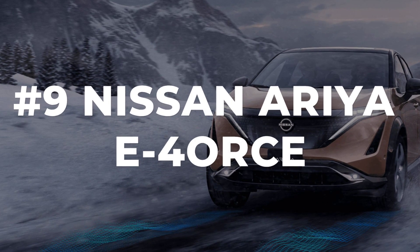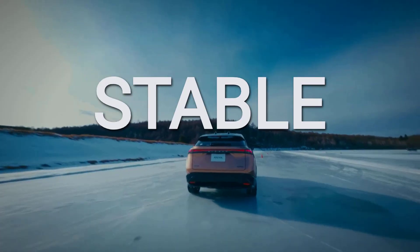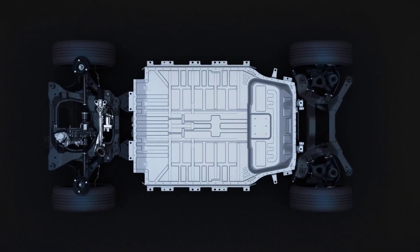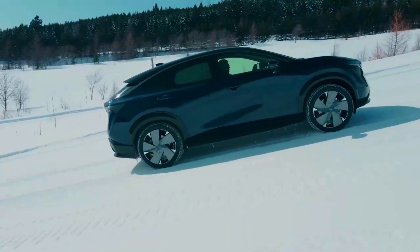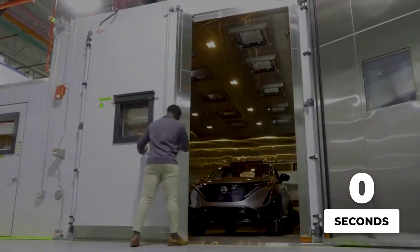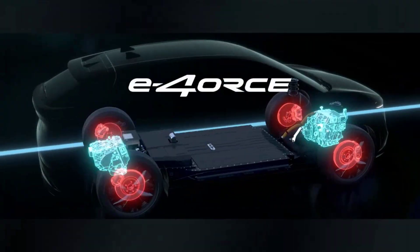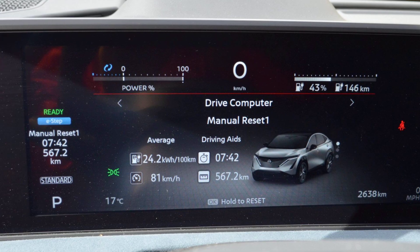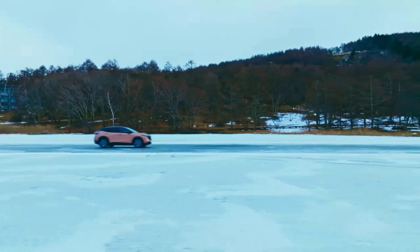Nissan's Ariya e-4ORCE brings something to winter driving that most crossovers can only dream of: ultra-fast software-driven control. Under the skin, you get dual electric motors — one front and one rear — constantly analyzing traction and shifting torque between axles in as little as one ten-thousandth of a second, according to Nissan's engineers. That is not just marketing; it is a real advantage when the road turns slick. Instead of waiting for wheels to slip before reacting, the Ariya's system predicts and corrects in near real-time, keeping the car stable even when the surface is unpredictable.